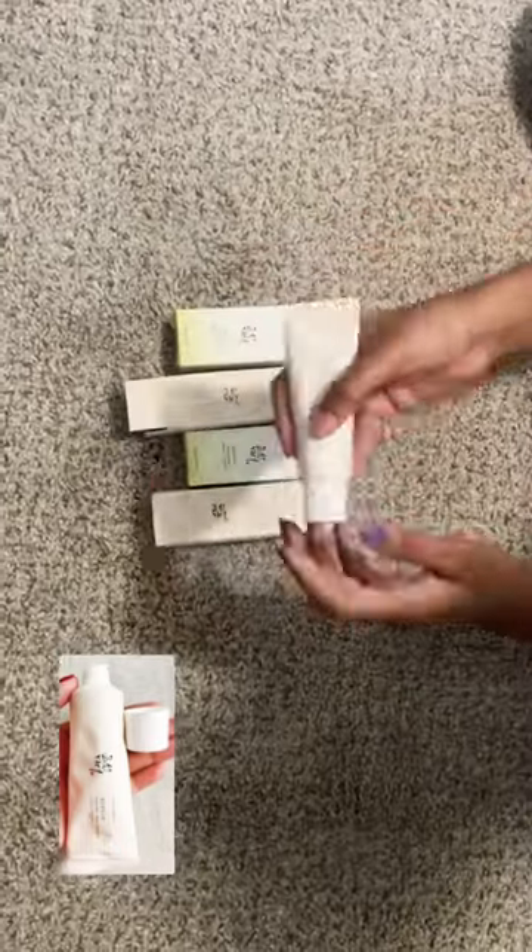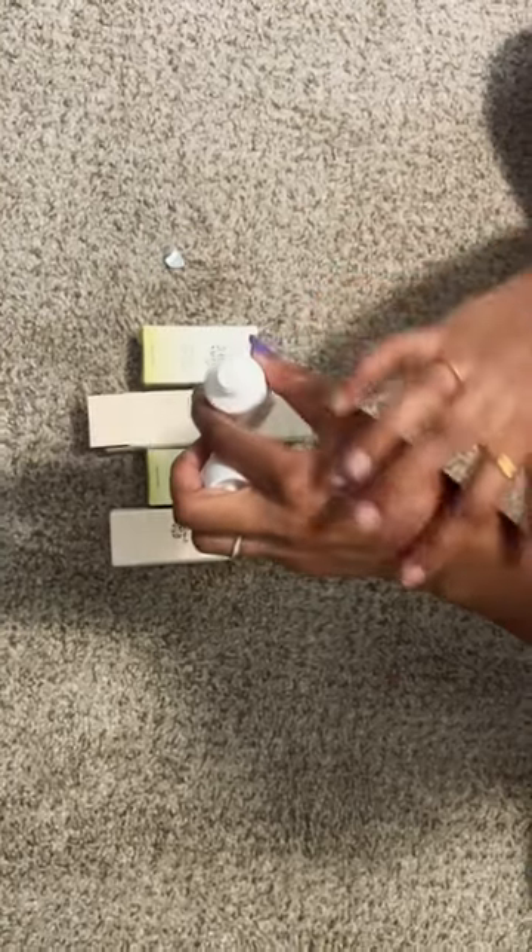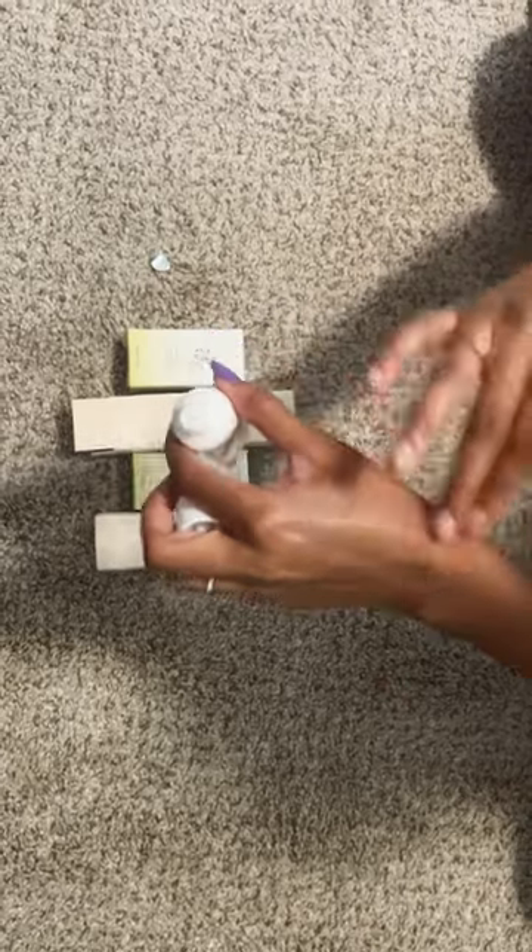We've been using this sunscreen for months — it's magic! No white cast, no oiliness, it's super lightweight and gives your skin a glowy finish. It's always amazing. Follow us for more interesting videos!